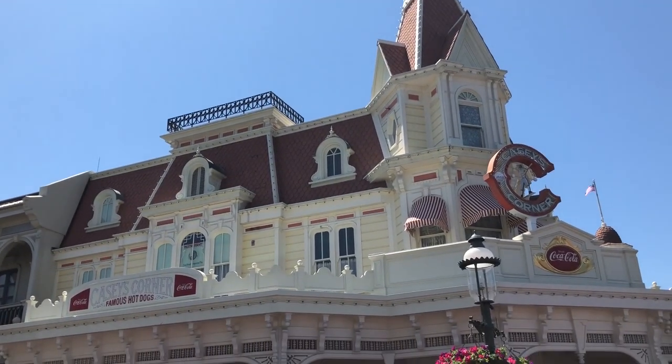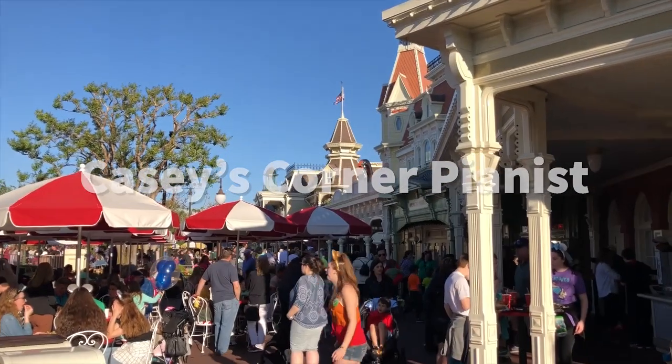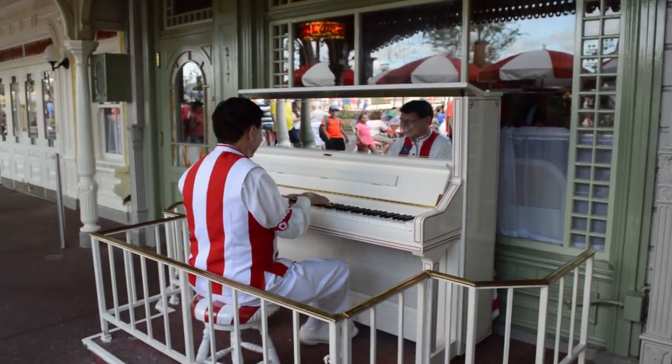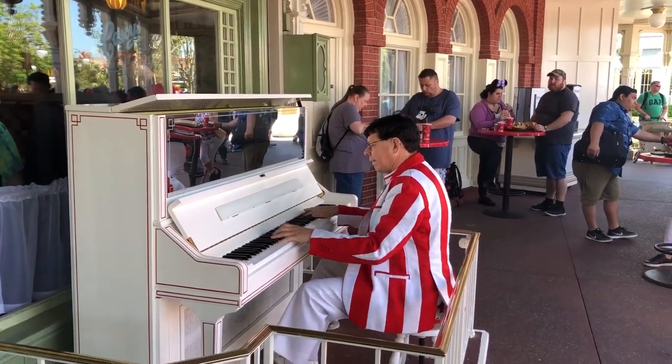Keep on walking down the street and you'll head over to Casey's Corner. You may be surprised that there is live music here multiple times a day. This is usually Jim, a ragtime pianist who's been here for over 30 years. He does an excellent job and is so much fun to watch. Definitely check out Jim.